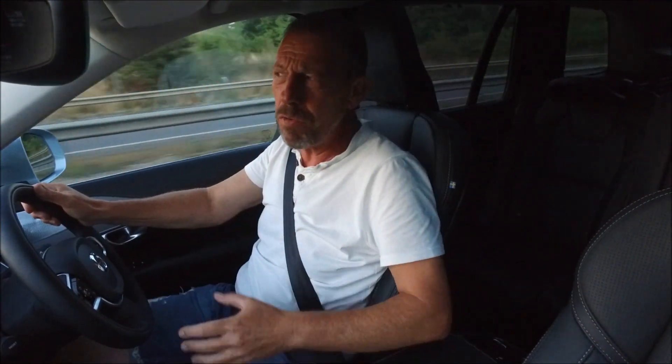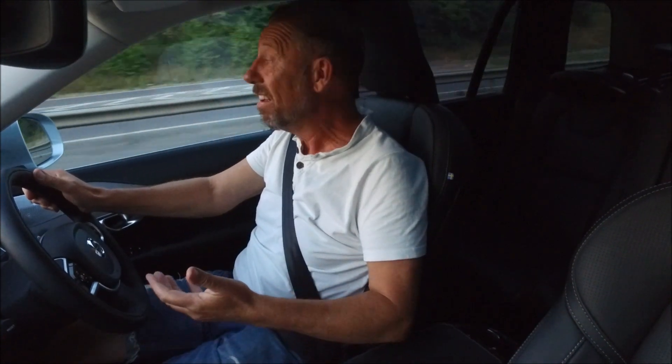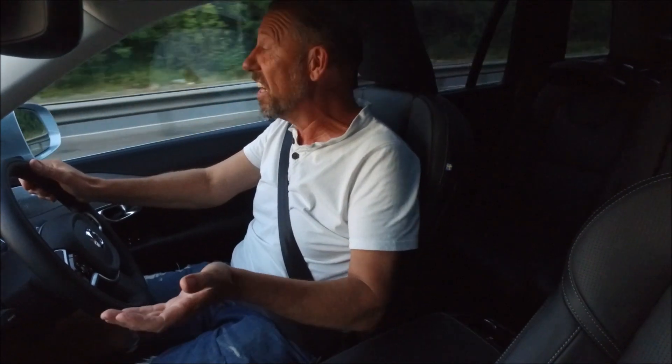There are so many bits and pieces on this car I could probably spend a hundred miles just talking about them. I'll go through some of the really good stuff. It has a cooled glove box. How many times have you put a chocolate bar in the glove box, come back, and the thing has melted and stuck to everything? Well in this car that's not going to happen because you can put it in the cooled glove box — which I think is really cool.